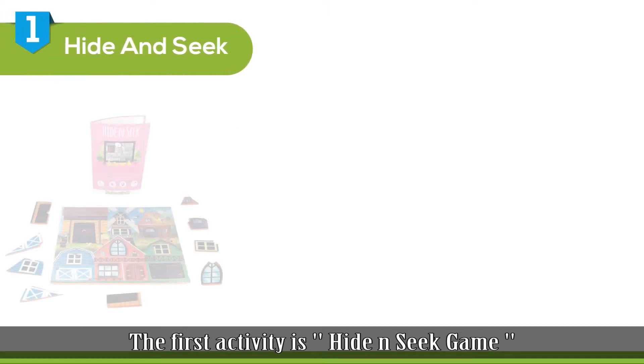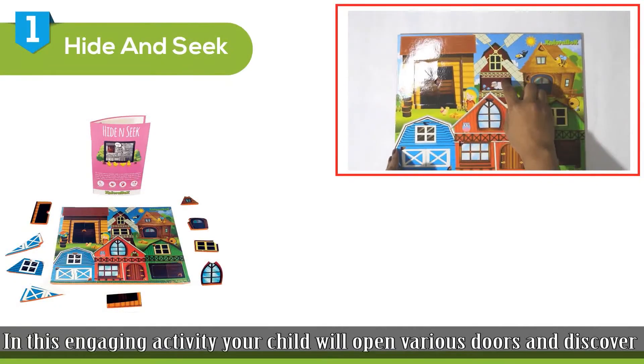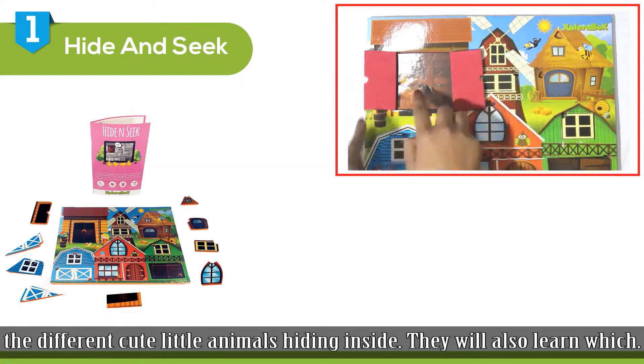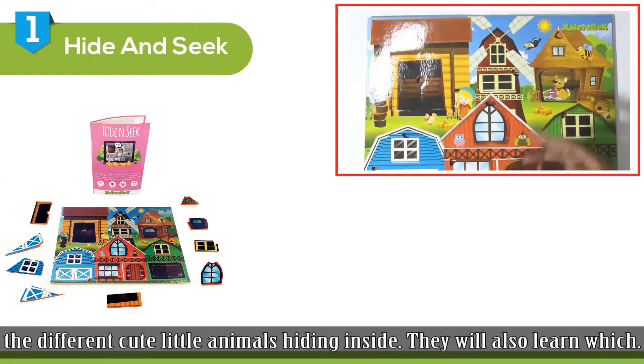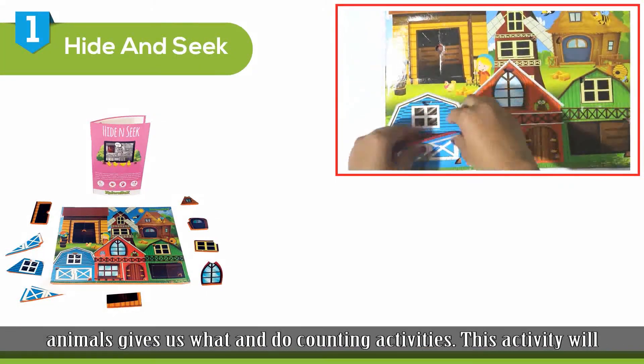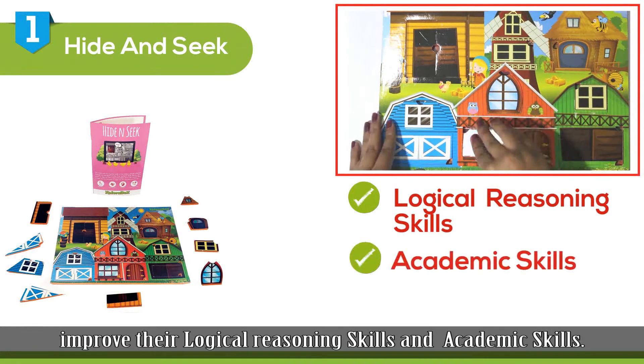The first activity is Hide and Seek game. In this engaging activity, your child will open various doors and discover the different cute little animals hiding inside. They will also learn which animals give us what and do counting activities. This activity will improve their logical reasoning skills and academic skills.